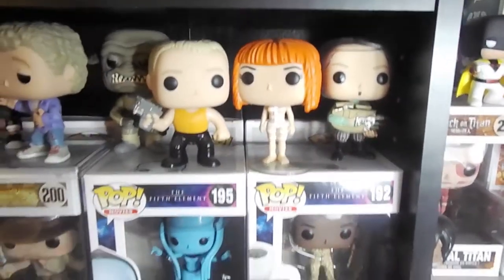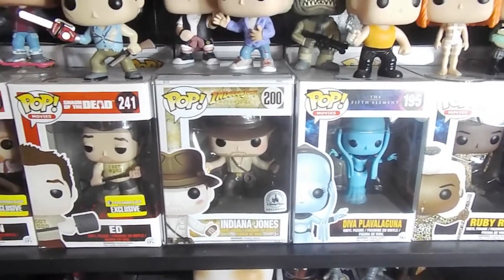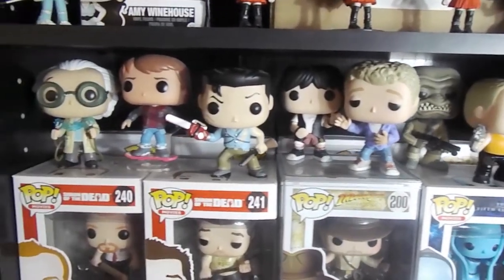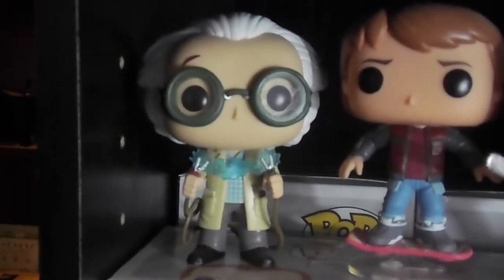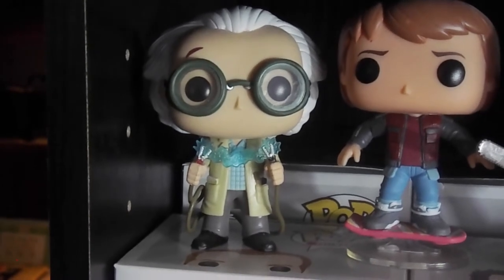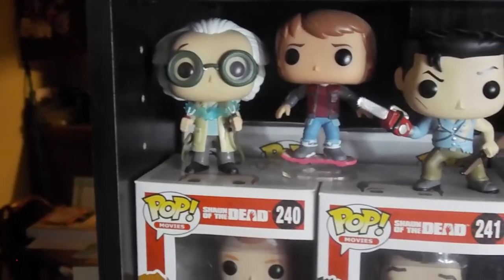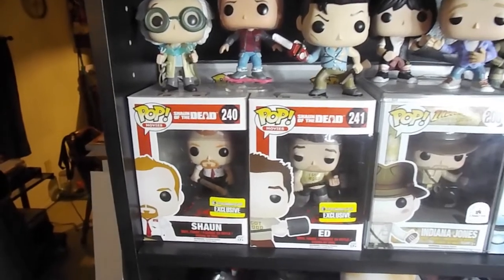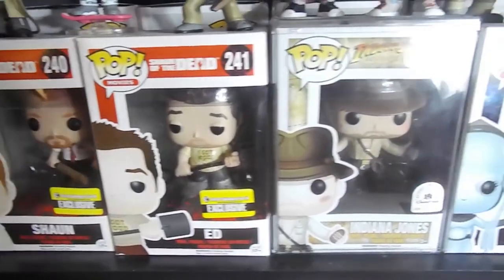We've got some Fifth Element. Love those. Indiana Jones — one of my favorites. Bill and Ted. Marty McFly. Doc Brown. The guy that started it all in our loot crate — we were like 'what is this thing, we should look it up on Google' — and oh man, they have Beetlejuice, they have Gremlins, they have everything. 530 pops later. Bloody Sean and Ed, Barely Bloody.